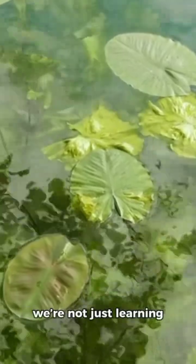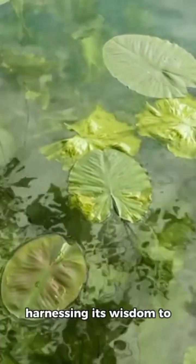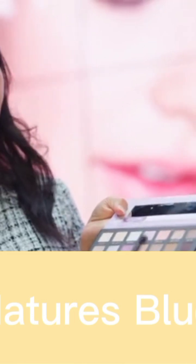By studying the lotus leaf, we're not just learning from nature — we're harnessing its wisdom to create practical solutions for everyday challenges. This innovation not only enhances our lives, but also encourages us to appreciate the beauty and efficiency of the natural world around us.